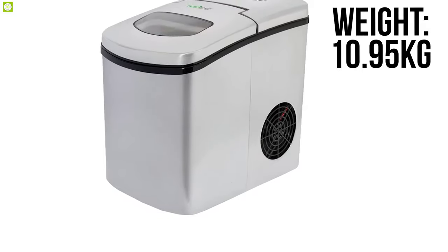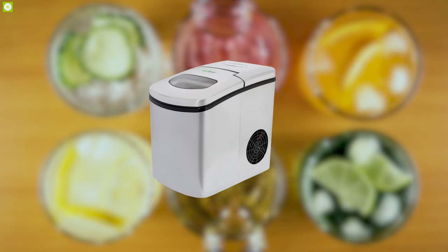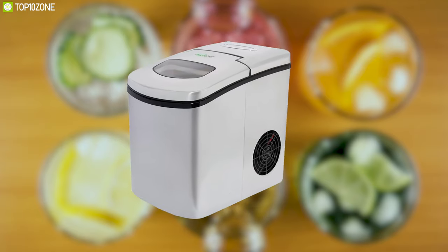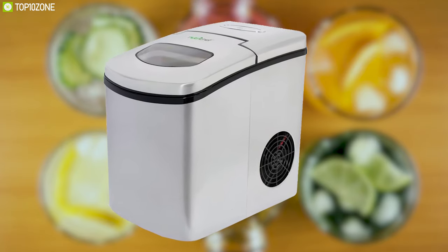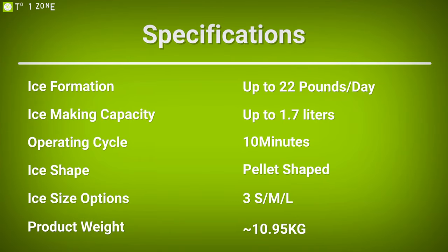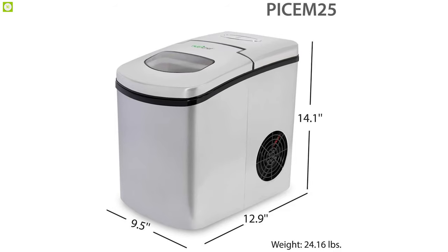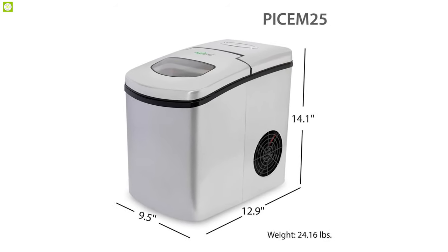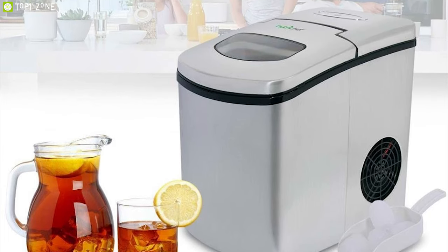Weighing at around 10.95 kilograms, this ice maker is portable enough to move to your kitchen, office, pool parties, or anywhere you need ice cubes fast. With the perfect combination of fast freezing technique and lightweight design, the NutriChef Upgraded Digital Portable Ice Maker will let you enjoy your drink and party to the fullest.